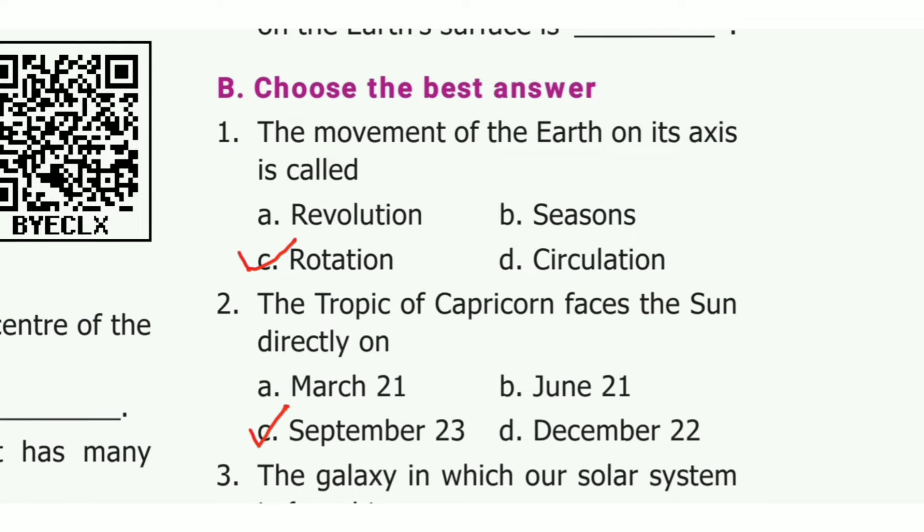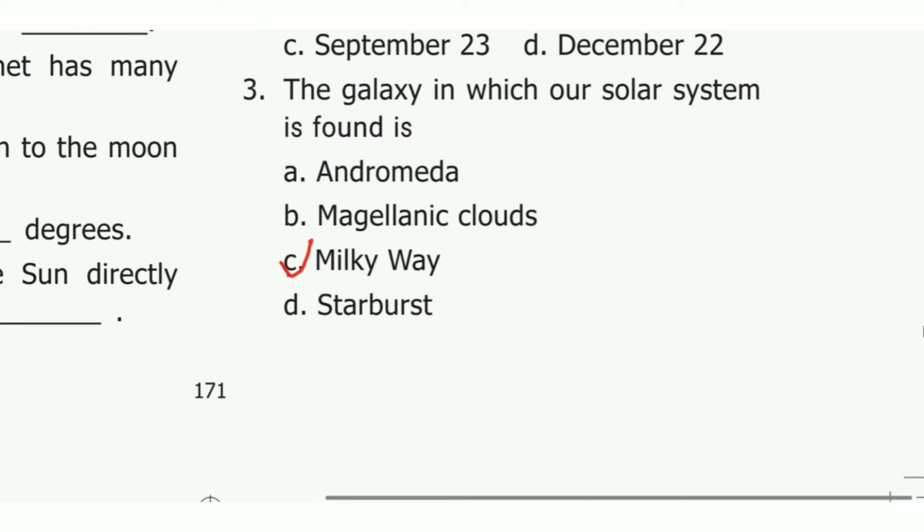Choose the best answer. First one: the movement of the earth on its axis is called dash. The answer is option C, rotation. Second one: the tropic of Capricorn faces the sun directly on dash. The answer is option C, September 23rd. Third one: the galaxy in which our solar system is found is dash. The answer is option C, Milky Way.